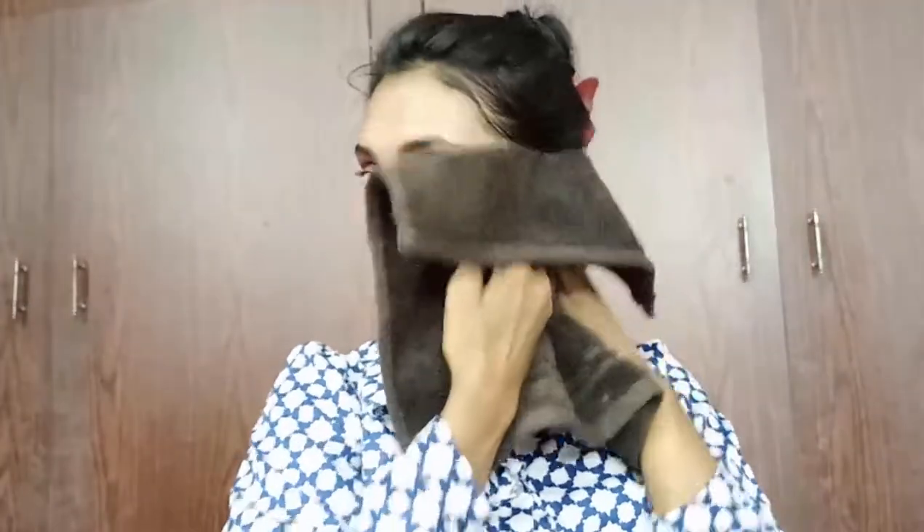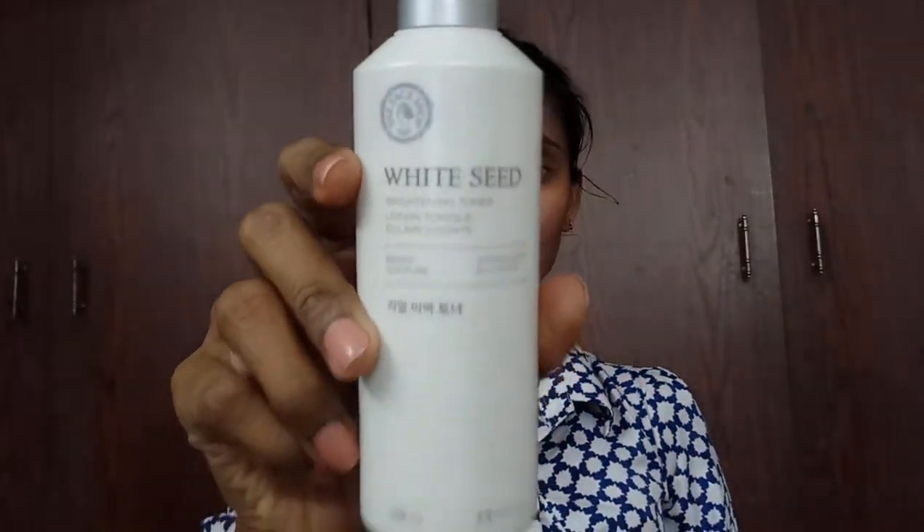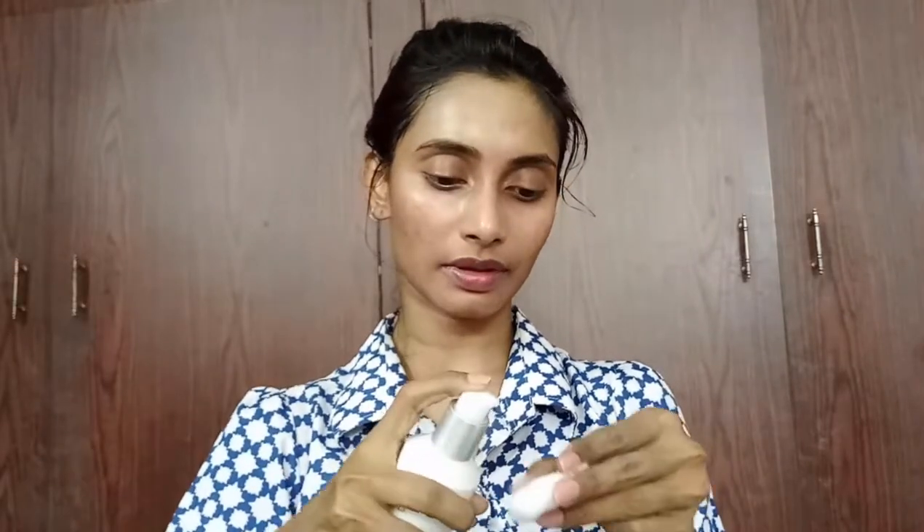Now I'm going to wash off my face with water and dry it after washing. Now it's time for toner — I have this Face Shop White Seed toner. I'm going to take it on a cotton pad and simply dab it, toning my face well.